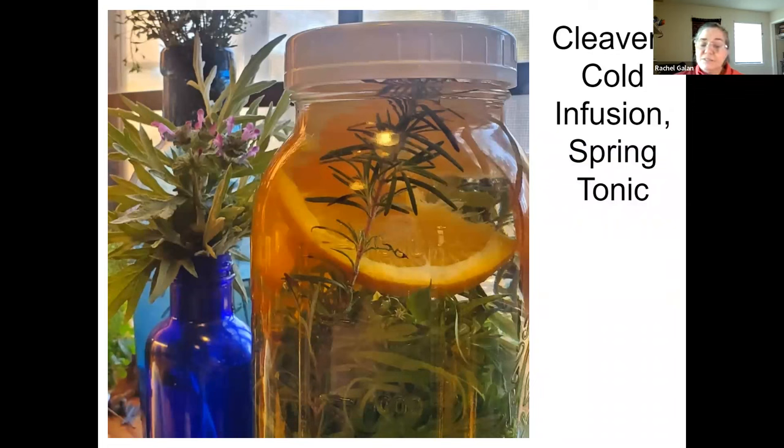This is the cold cleaver infusion I actually made this spring. You literally just put fresh cleavers in a jar — I added some orange and some rosemary. I had just listened to a podcast; rosemary is specific for the heart and for grieving and comfort. I figured in this day and age we all could use a little rosemary. The cleaver infusion you brew cold. Just put a bunch of cleavers in a jar, add whatever you want to flavor your water — I used orange and rosemary — fill it up with water, stick it in the fridge overnight, then strain it. You have a wonderful spring tonic great for the lymphatic system.